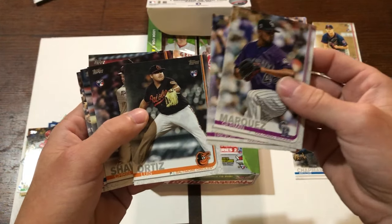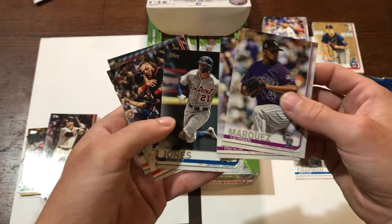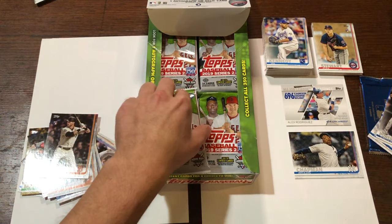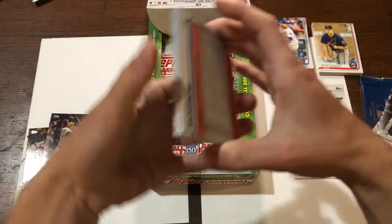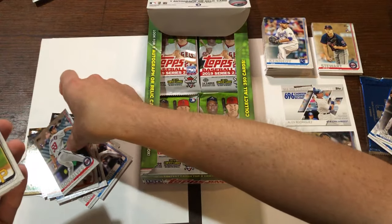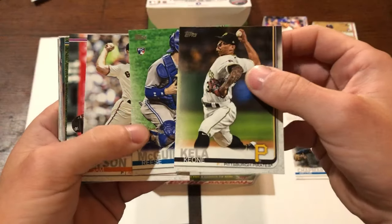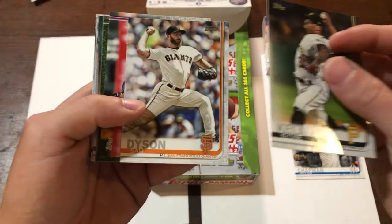Trevor Story. Luis Ortiz rookie card. Chris Shaw rookie card. Jacoby Jones. Sweet victory — Boston wins World Series title. Very nice. Another rookie card. I don't know too many of these younger players, but this one I do — Reese McGuire, just called up to the big leagues not long ago. It's got a little bit of action so far, very nice. Sam Dyson. And I see something shiny coming up here.